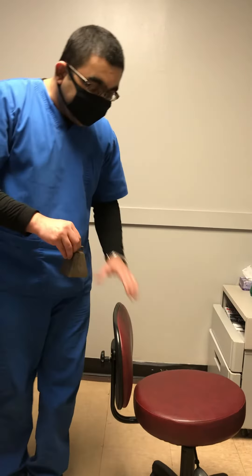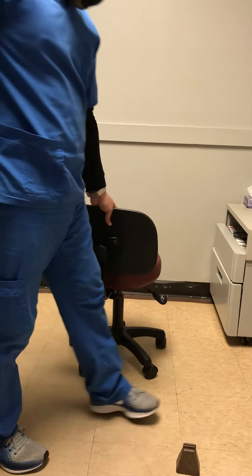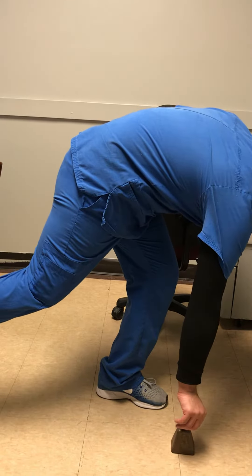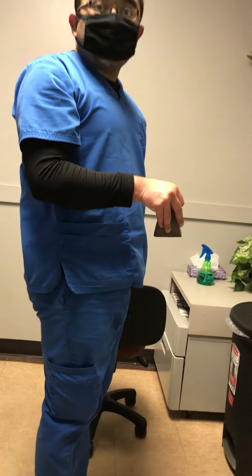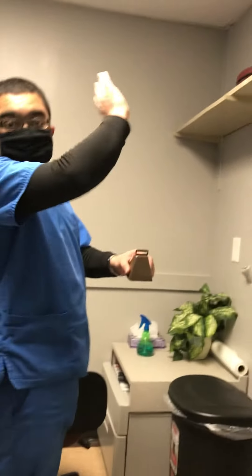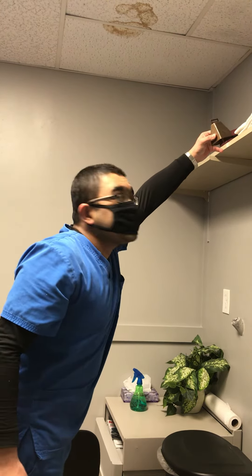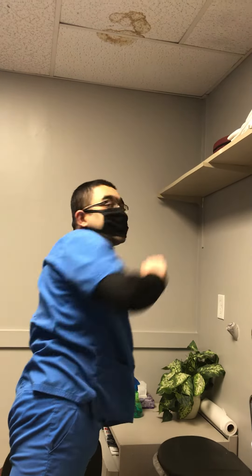When you are working in a clinic and want to pick up a small object, always pivot your hip and lower back to lift it up. When you want to transfer the same object to the upper shelf, don't try to bend your spine. Instead, pivot yourself and place it up. That's how you can prevent injuries to your lower back.